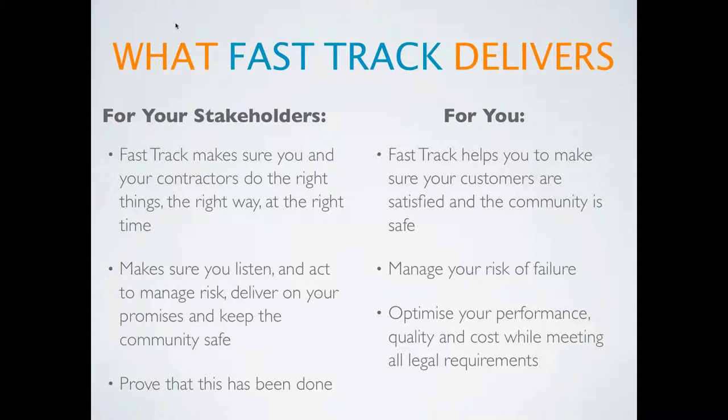And for you, it delivers reliability. Processes so you can reliably keep your customers happy and your community safe, so that you can reliably manage risk and opportunity, and you can reliably optimise your performance, improve profits and comply with all legislative requirements.